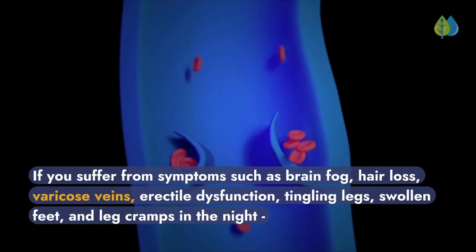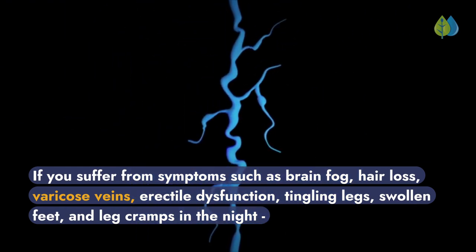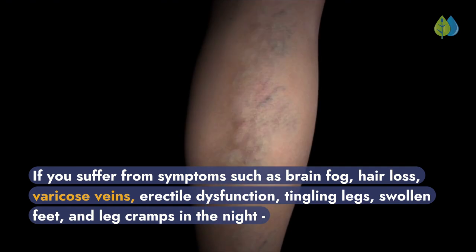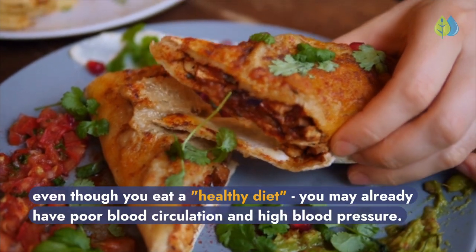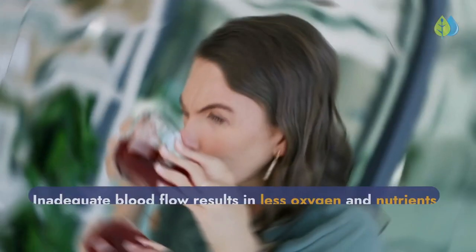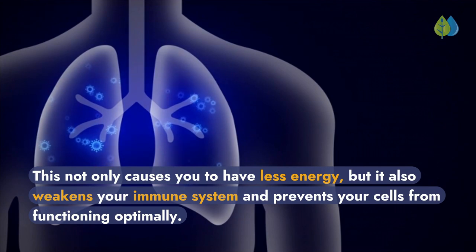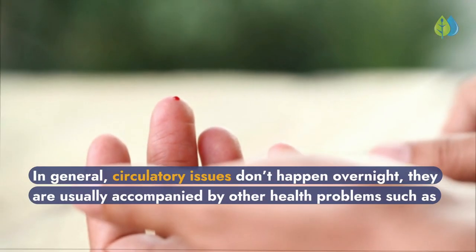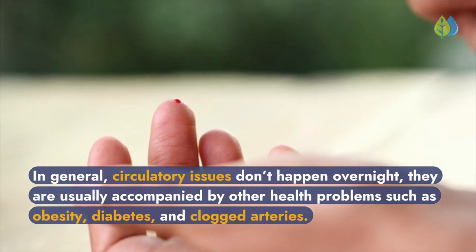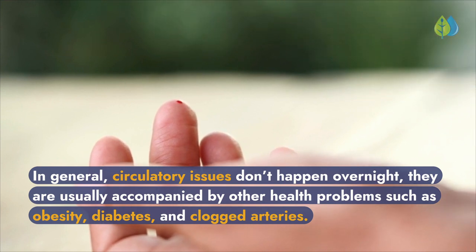If you suffer from symptoms such as brain fog, hair loss, varicose veins, erectile dysfunction, tingling legs, swollen feet, and leg cramps at night — even though you eat a healthy diet — you may already have poor blood circulation and high blood pressure. Inadequate blood flow results in less oxygen and nutrients being delivered to your cells, causing less energy, weakening your immune system, and preventing cells from functioning optimally. Circulatory issues don't happen overnight and are usually accompanied by other health problems such as obesity, diabetes, and clogged arteries.